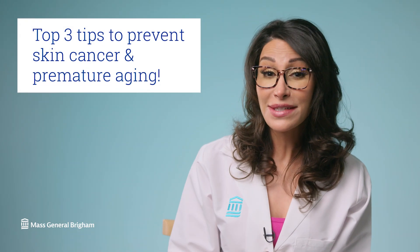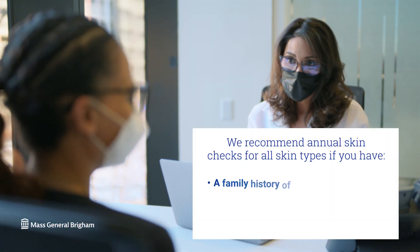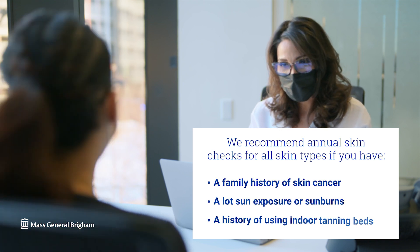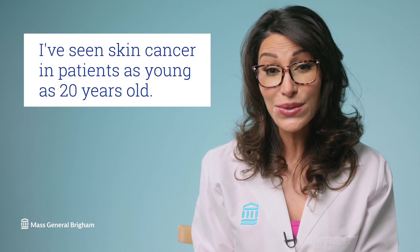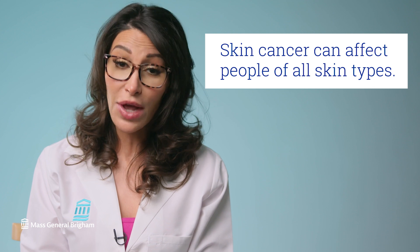Here are my top three tips to prevent skin cancer and premature aging. Tip number one: have your skin checked. I cannot stress this enough. We recommend annual skin checks if you've had a family history of skin cancer, or if you've had a lot of sun exposure or sunburns, and in particular a history of using indoor tanning beds. I've seen skin cancer in patients as young as 20 years old. Skin cancer can affect those of all skin types, so we recommend skin checks for everyone.